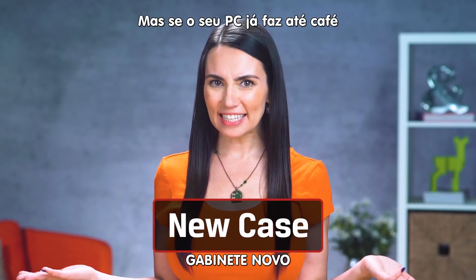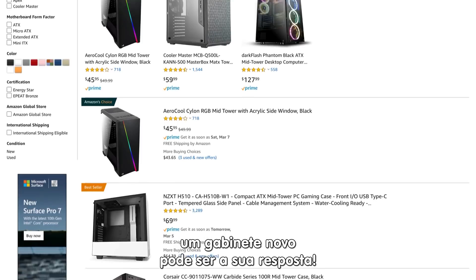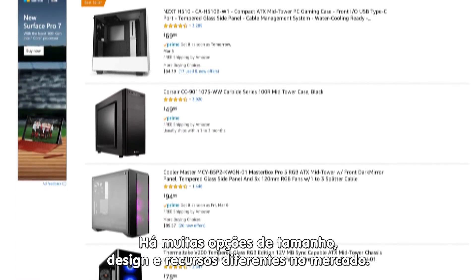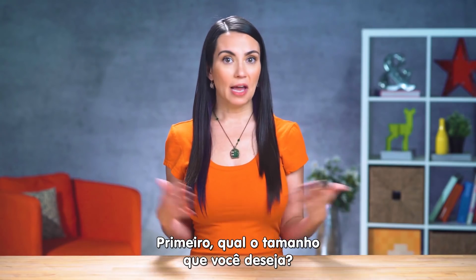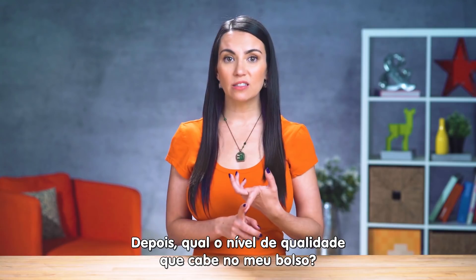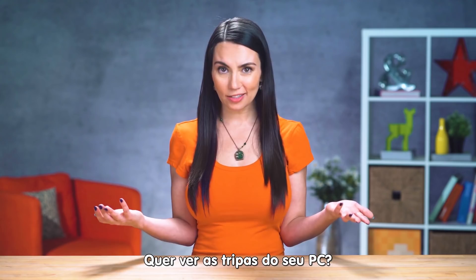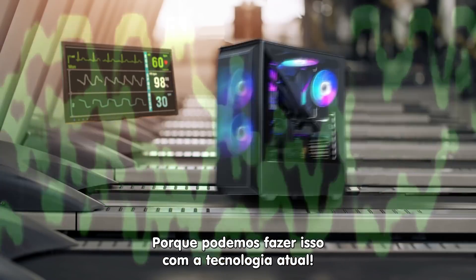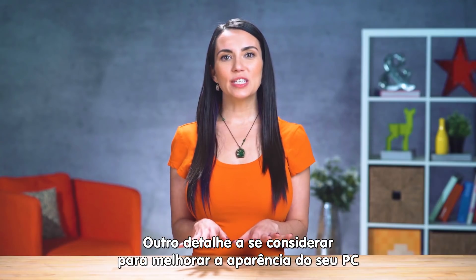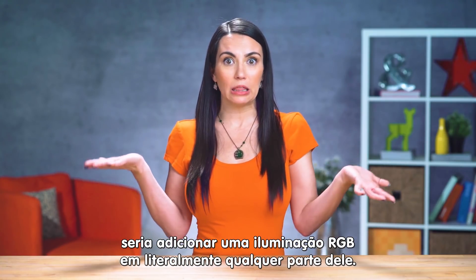But what if your PC can already hum Hamilton and chew bubblegum? You just want to update its appearance. A new case could be your answer. There are a lot of options — different sizes, designs, and lots of different features to keep in mind. First of all, how big a case do you need? From here, answer questions like: what quality of case can I afford? What sort of aesthetics do I want? Do you want to be able to see your computer's guts? Because we can do that now — we have the technology. Another thing to consider to improve your rig's appearance would be adding RGB... anything.